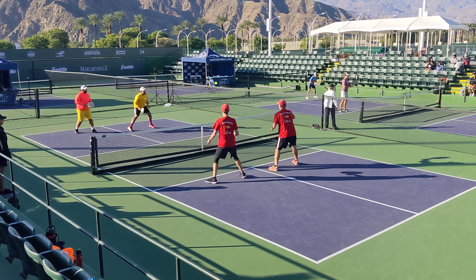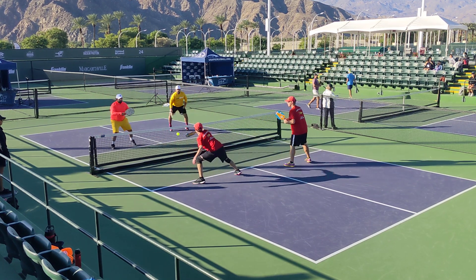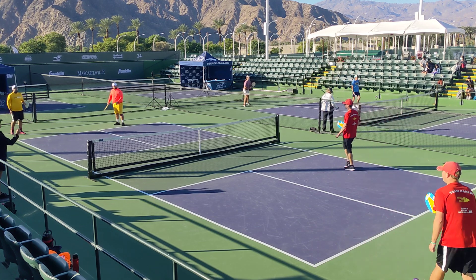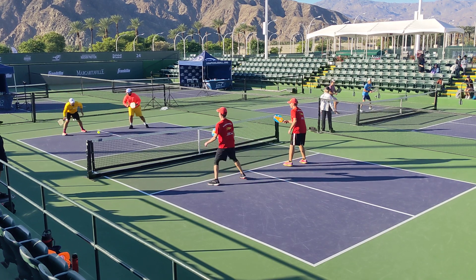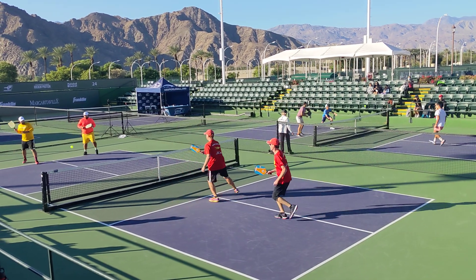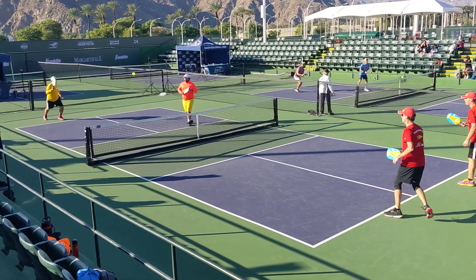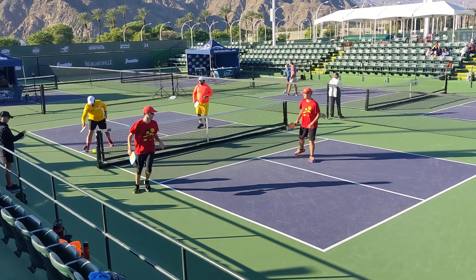Second server, 3-3-1. Oh no, I'm sorry, same server, 3-3-1. 3-3-2. That last ball was out, 3-3-1.